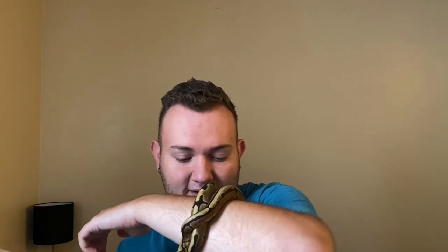Now if you are looking for a snake where you don't have to mist their cage every day and make sure their humidity is enough for them to shed, king snakes, corn snakes, and milk snakes would probably be a better option for you. They're still very docile animals. He's just crawling around my arm like a little bracelet.